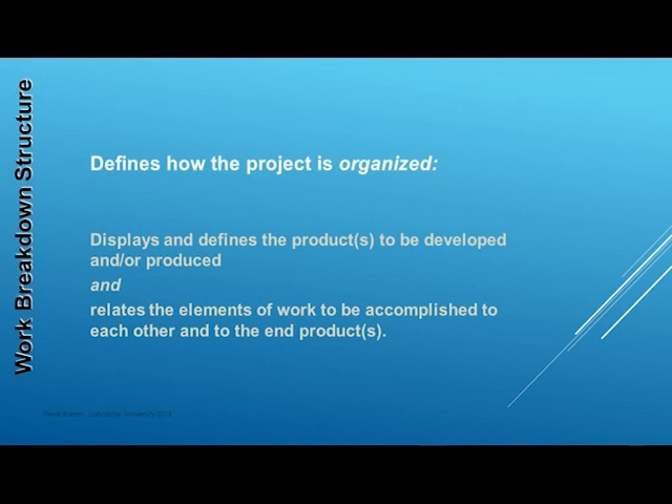Importantly, the PBS WBS helps us to make sure that all the work we have identified is necessary for the project and that we have not missed anything that needs to be done.